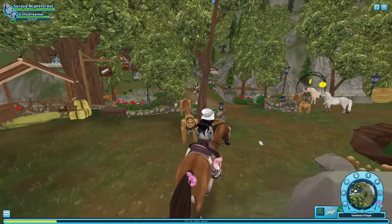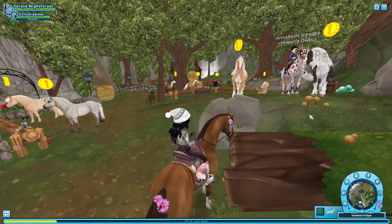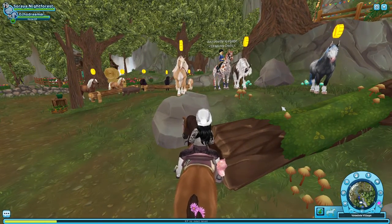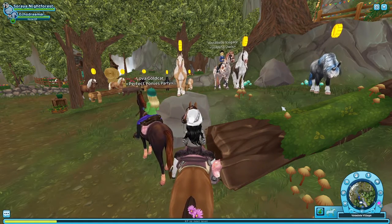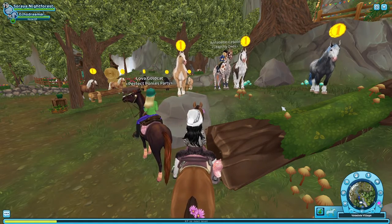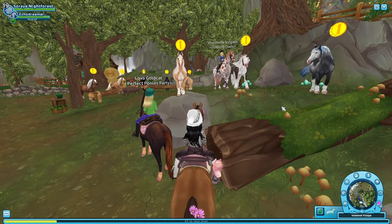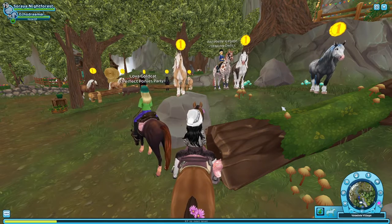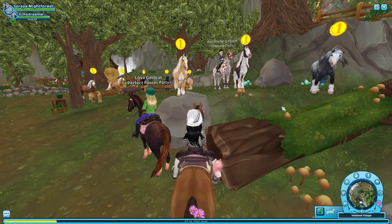It'll probably change tomorrow, just depends on how I'm feeling. I decided not to do this at my home stable even though I have a lot of my favorite horses there. I just thought it would be better to show you guys all the colors, or at least the colors that are closest together, because I don't have every single one of the horses from each breed I like the most.